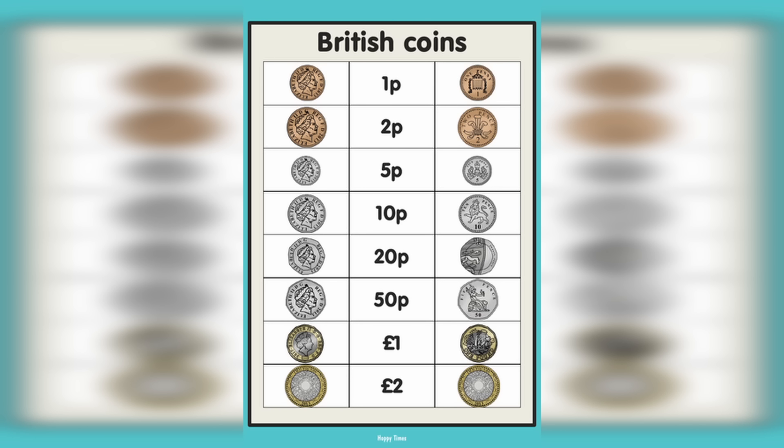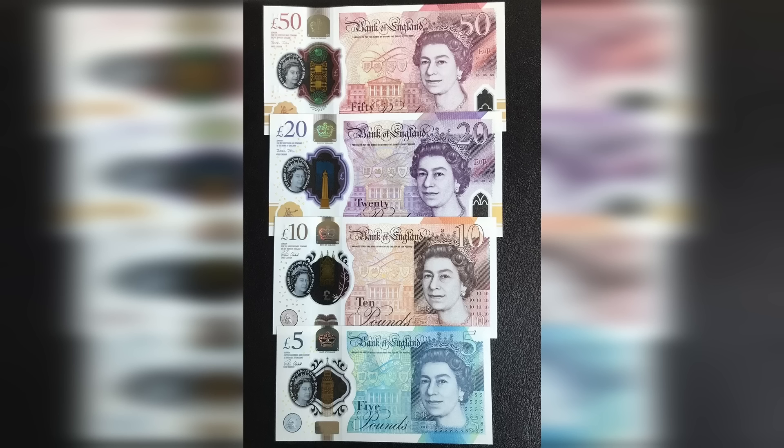Obviously, to start, we need to do a very brief run through of the different denominations in each country. In the UK, we have coins and notes. For coins, there's the 5p, 10p, 20p, 50p, one pound, and two pounds. For notes, we have a five pound note, a ten pound note, a twenty pound note, a fifty pound note, and occasionally a one hundred pound note — but the £100 note is only issued by Scottish and Northern Irish banks.